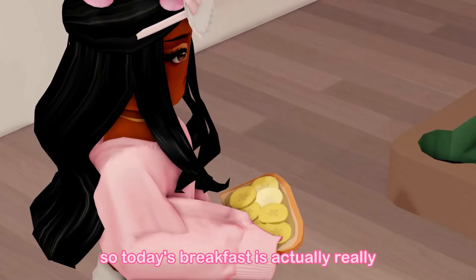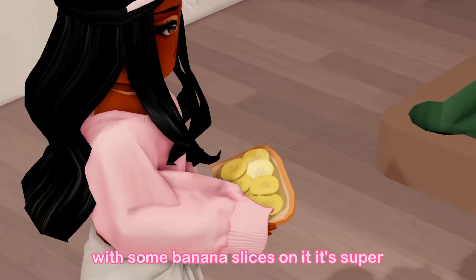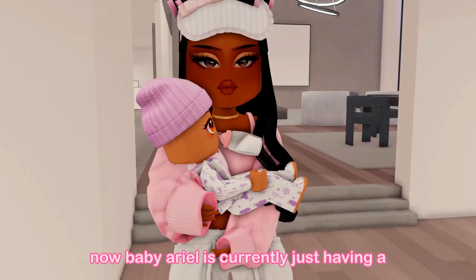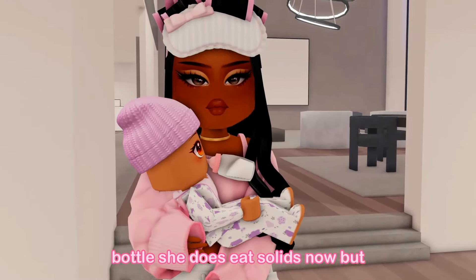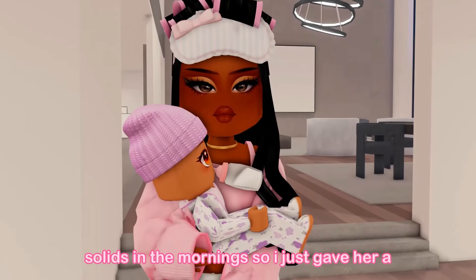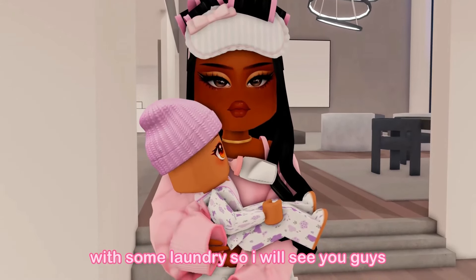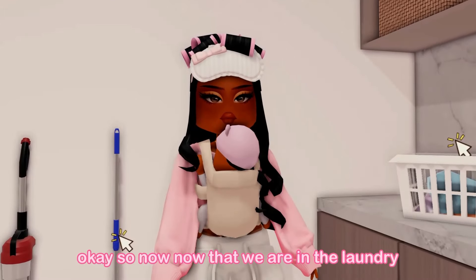Today's breakfast is really simple — I made a peanut butter sandwich with banana slices. It's super easy, convenient, and tastes really good. Right now baby Ariel is having a bottle. She does eat solids now but sometimes she just prefers bottles over solids in the mornings. Usually after we both have breakfast, I like to start off with some laundry, so I'll see you guys when it's time to do laundry.